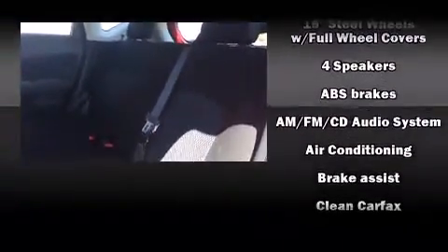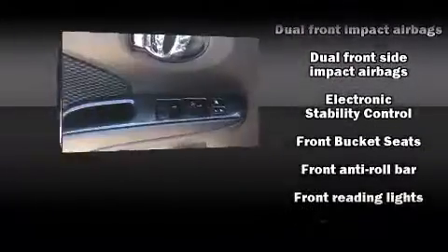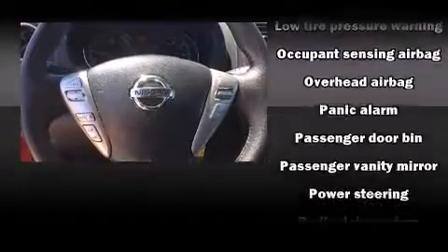Nissan ensures the safety and security of its passengers with equipment such as dual-front impact airbags, brake assist, and ABS brakes. Electronic stability control ensures solid grip atop the road surface, no matter how challenging the driving conditions.